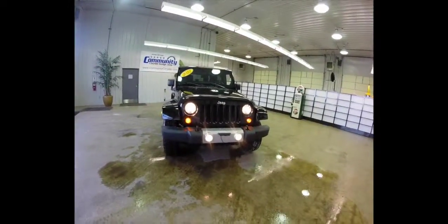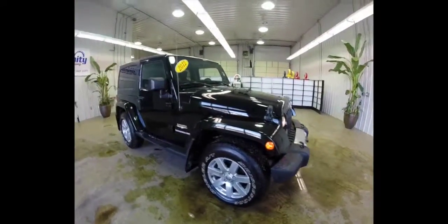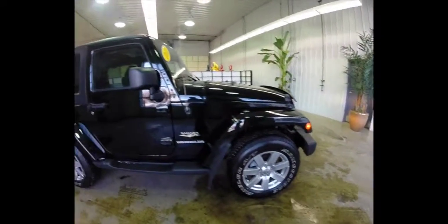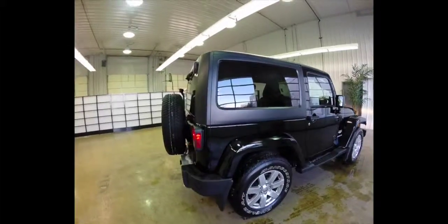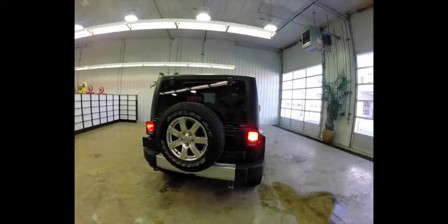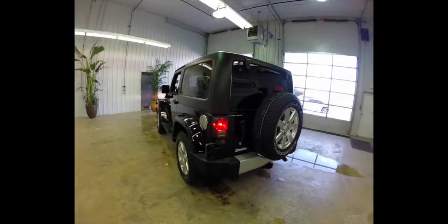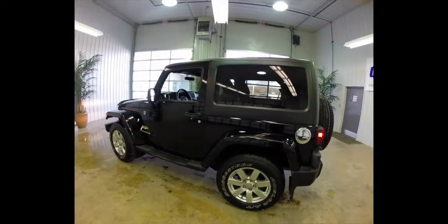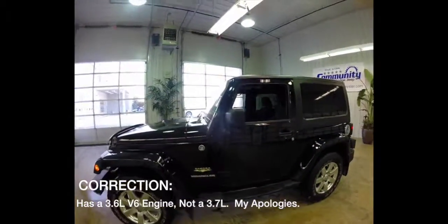Hello everyone, today let's take a quick look at this 2012 Jeep Wrangler Sahara — a quick overview to give you a little more information about it. This vehicle is in Dark Natural Green Pearl Coat Metallic. It has the black cloth interior with saddle accents, a 3.7-liter V6 engine, and a six-speed automatic transmission.